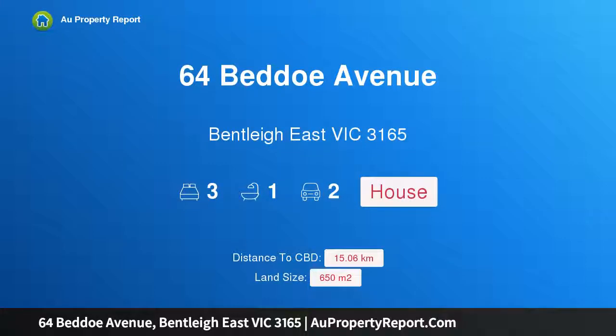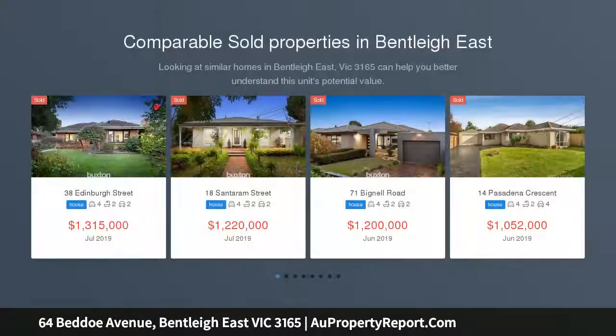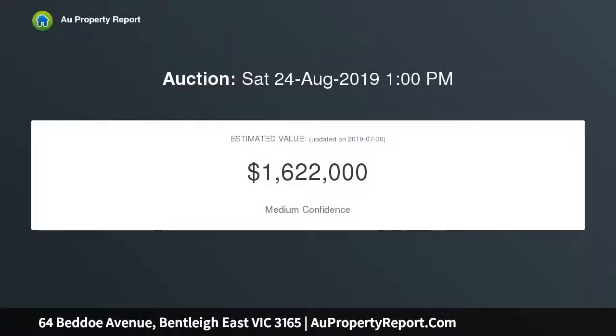I am glad to introduce property 64 Bedo Avenue, Bentley East, Victoria 3165 — a golden classic with a silver lining. Elevated from the street in a tranquil garden setting, this beautiful three-bedroom cream brick treasure sits on a 650 sqm approx. corner block, giving you a gorgeous home for now and choices in the future.